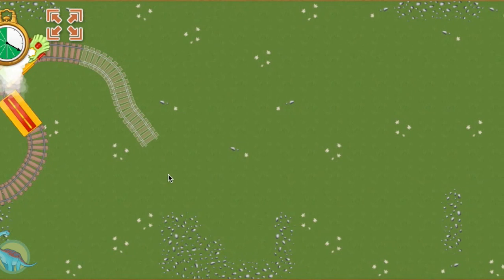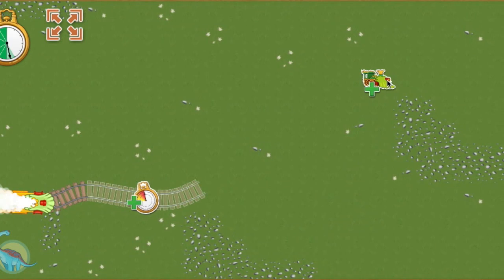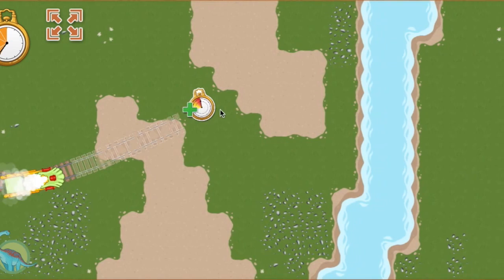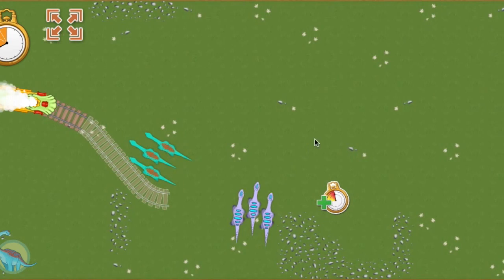Keep your eye on my stopwatch. If we run out of time, the race ends! Draw your track to the Boost Power-Up to place track faster. Watch out for trees and large rocks — make your track go around them! This is a good place for a bridge! Watch out for that herd of sauropods — let's build our track around them!